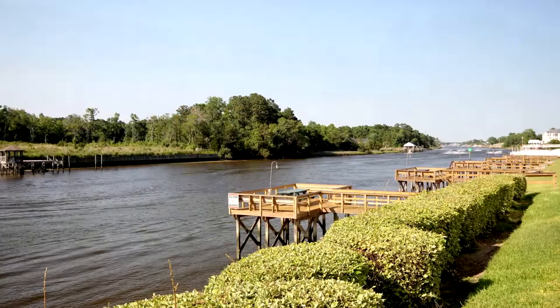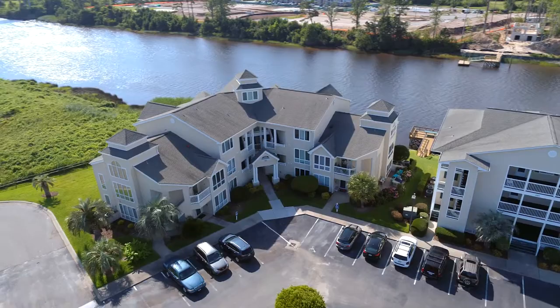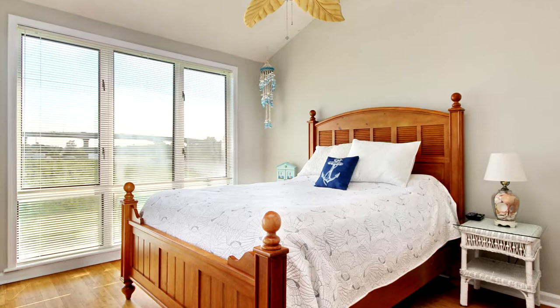Waterway and marsh views surround you from the large floor plan and spiral staircase. Freshly painted and newly furnished, this end unit boasts bamboo and luxury vinyl flooring, a large loft, and a spacious master bedroom with a large walk-in closet and bathroom with dual sinks.